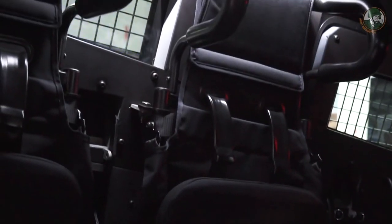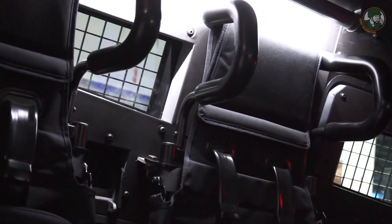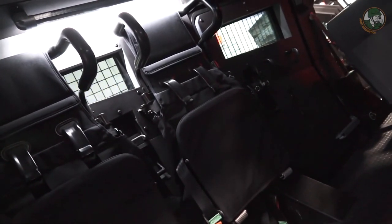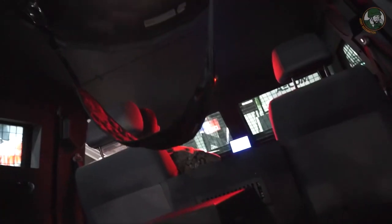As you can see, we have mine blast protected seats. The whole interior is designed to be comfortable for passengers. We have storage bins inside the vehicle, an anti-slip floor, and special certified lights — both mask lights and regular lights.